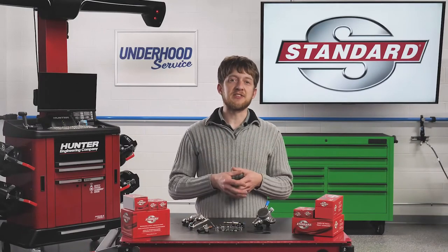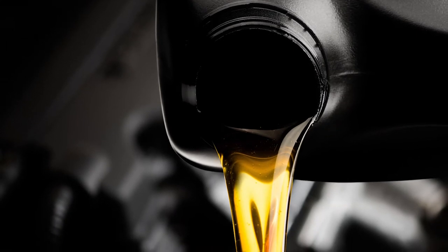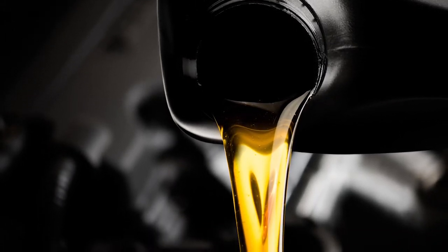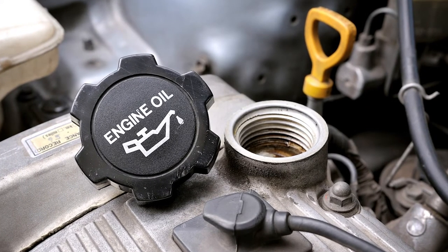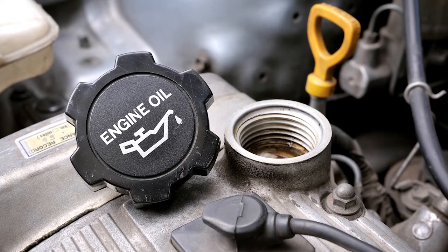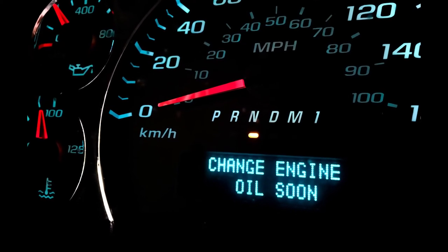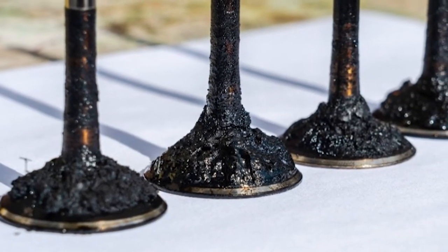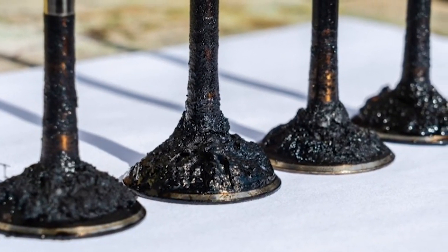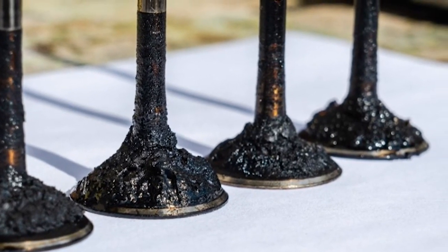Whenever servicing a GDI system, keep an eye out for the following common issues. It's especially important that the engine oil is changed according to the OEM maintenance guide. It's just as important to use the correct viscosity and type of oil, regardless of vehicle age or mileage. If the oil is not changed regularly, or if the incorrect oil is used, it could spell disaster down the road. It can speed up the formation of carbon deposits on the intake valves, but it can also lead to abnormal wear on the camshaft lobe, which drives the high-pressure fuel pump.